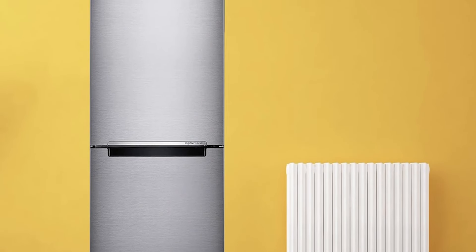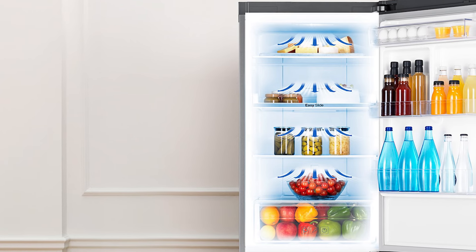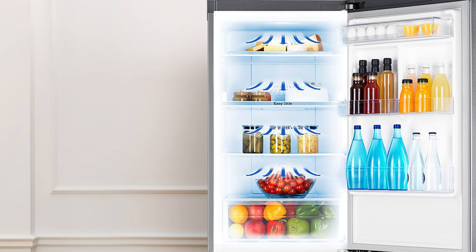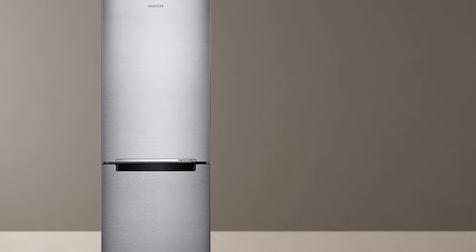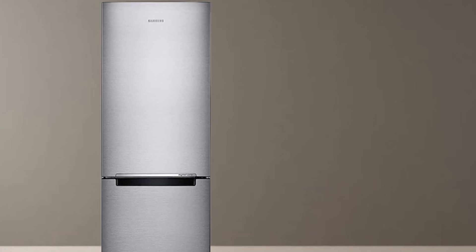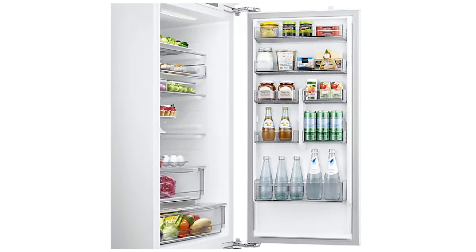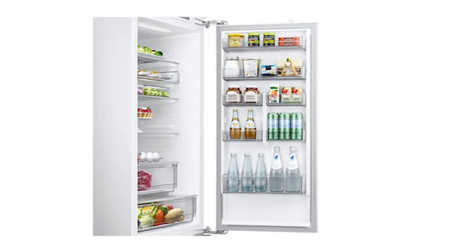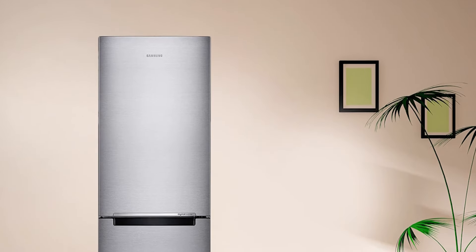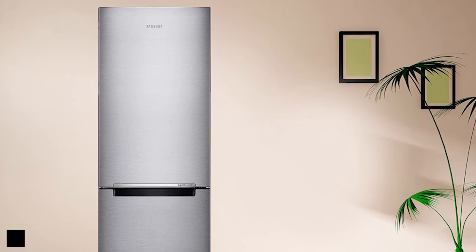One of the key features of this refrigerator is the easy slide shelf. Built on rollers, this shelf can be pulled out for efficient organization and easy access to your groceries, eliminating the need to dodge other items in the fridge. The full-open box design further enhances convenience, allowing for easy organization and removal of even large food items. The drawer extends fully, ensuring optimal use of space, and can be opened even when the refrigerator door is only open 90 degrees.